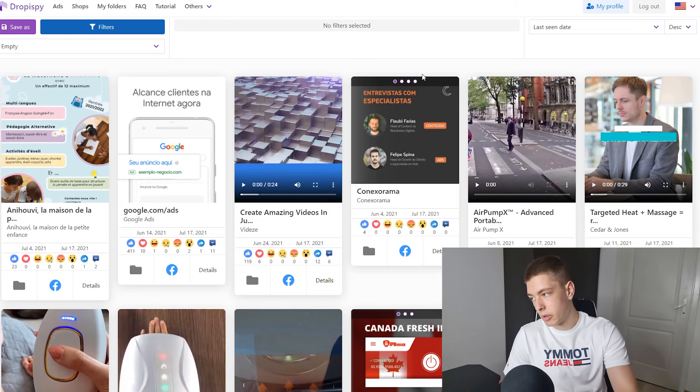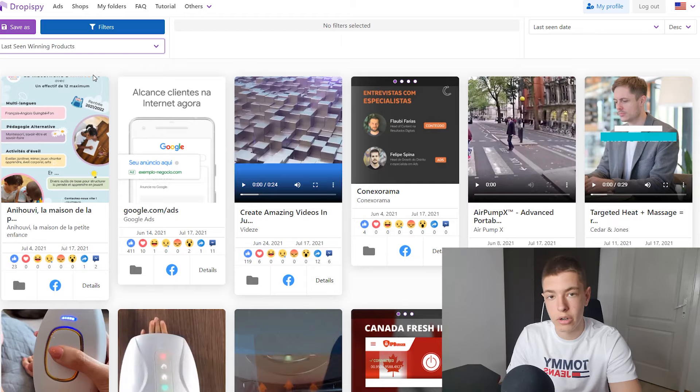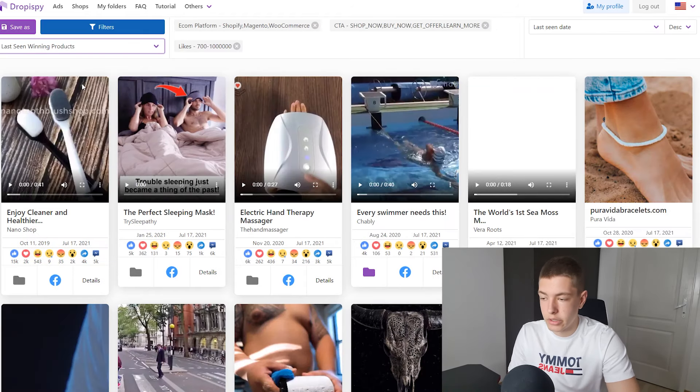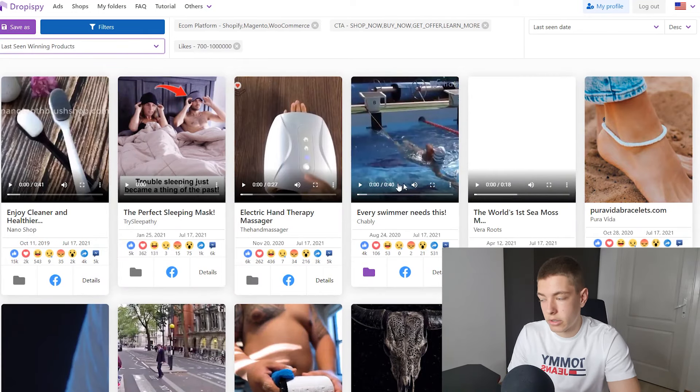First of all, we need a product, so let's do some product research. The website we're gonna be using as always is Dropispy. So how do you do product research on Dropispy? It's super simple — click on this filter, 'last team winning products,' wait for it to load, and then we just have to start scrolling. It could take hours literally.